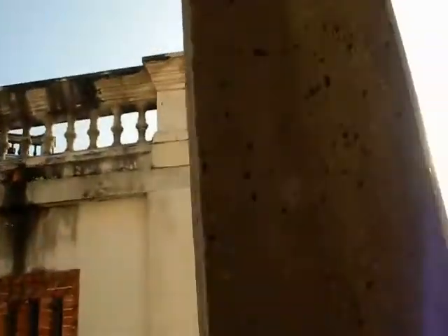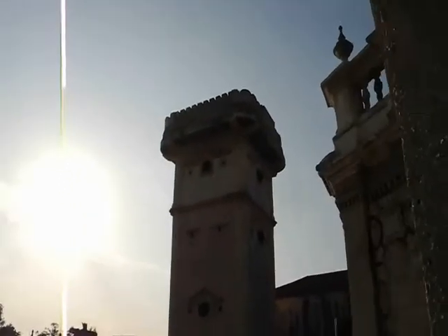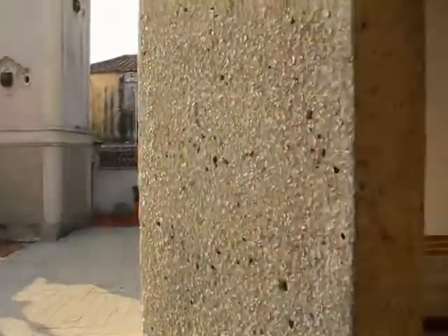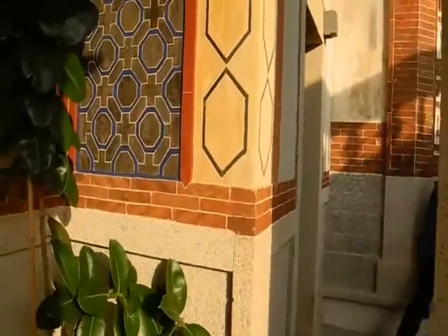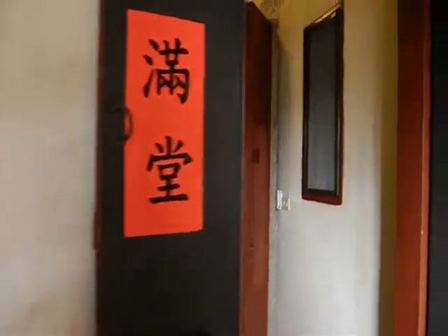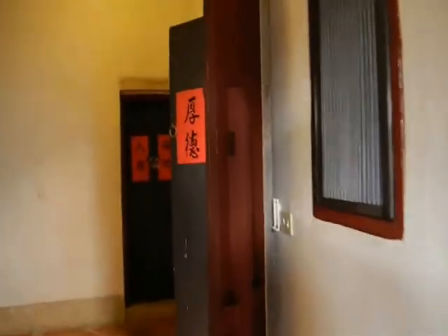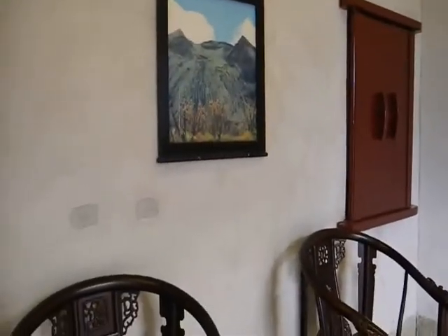They built these houses that were kind of like fortresses — designed to keep away the pirates — and they're still here today. This is Fujian province, the Chinese province right near where we are. This is Jinmen in Taiwan, so it's not part of China anymore, but historically it was. It was a very popular place where many overseas Chinese came from, and they sent money back to their families to build these massive houses.